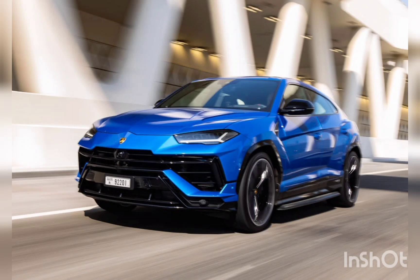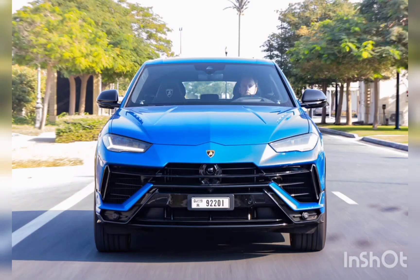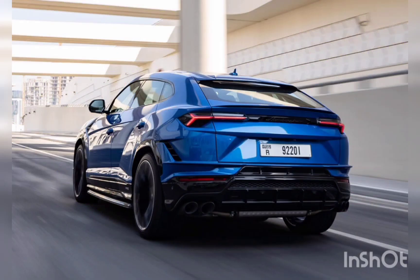There is a delicious irony about our first drive in the Lamborghini Urus S happening in Qatar. In the wealthiest country per capita in the world, Qatar is not actually that interested in the S — the new base version of the Lamborghini Urus. They're all about the Urus Performante.